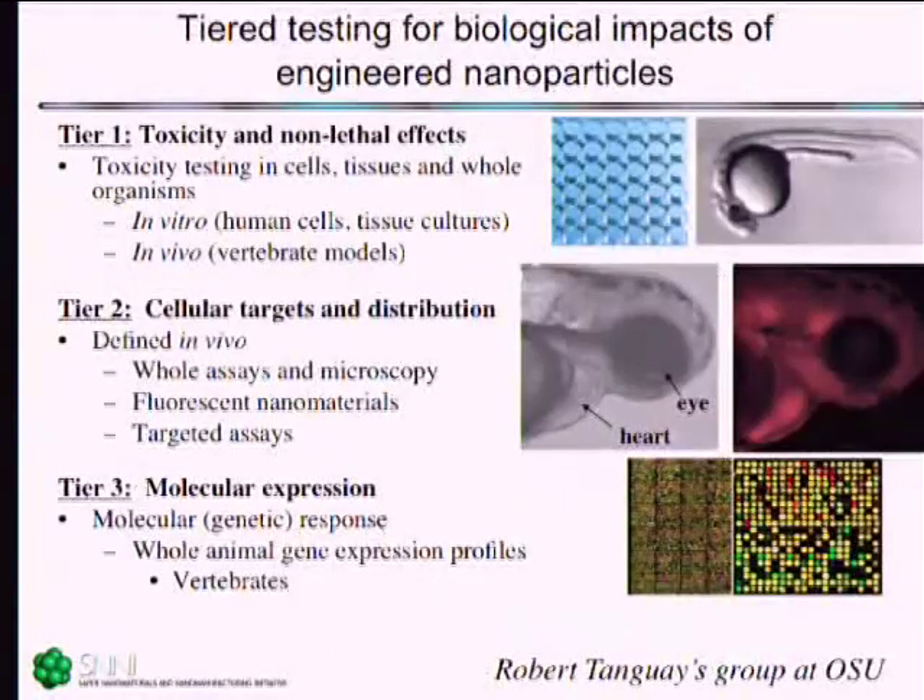On the biology side, we take a tiered approach, looking first to identify endpoints that can help us understand which biological systems might be hit. We use zebrafish, which allow a rather high-throughput approach to screening for these impacts, while being whole-organism vertebrates. This has been very powerful so far. Once we've passed through this phase, we start to look at cellular targets and distribution, how the animals may be degrading the material, and we've begun some molecular expression studies to complement that. A lot of this work is done in collaboration with Robert Tanguy's group at Oregon State University.